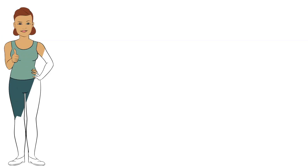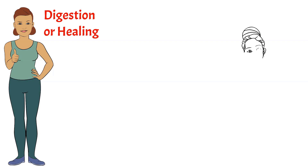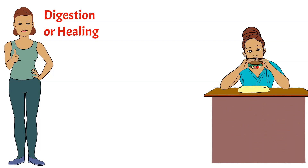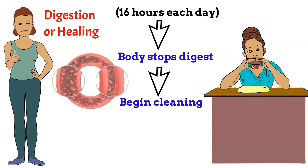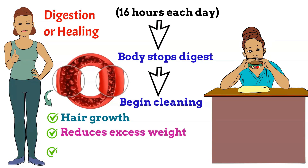In order for your body to function properly, it can only focus on one thing at a time, such as digestion or healing. Your body is constantly engaged in digestion when you eat throughout the day, and as a result it does not have the time to clean. If you allow your body to rest for 16 hours each day, it is able to stop digesting and begin cleaning itself. The body's accumulated waste begins to leave automatically, the blood begins to purify, which promotes hair growth, reduces excess weight, increases energy levels and increases the efficiency of the thyroid gland.